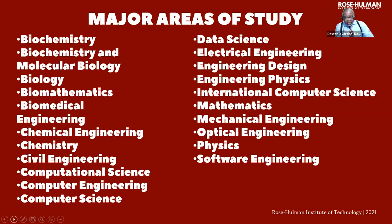So if you're interested in STEM, engineering, math, science, we're a wonderful place to take a look at to see if we can find a major or a discipline that will fit your educational needs.